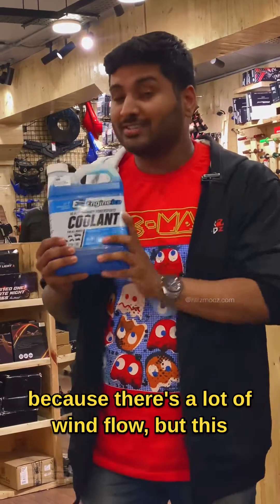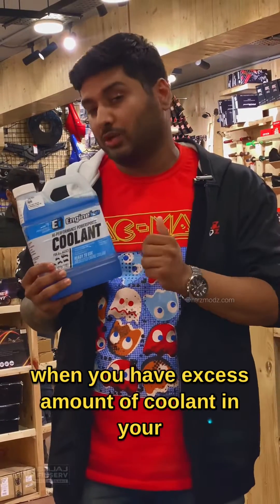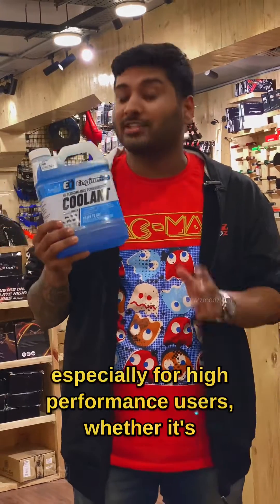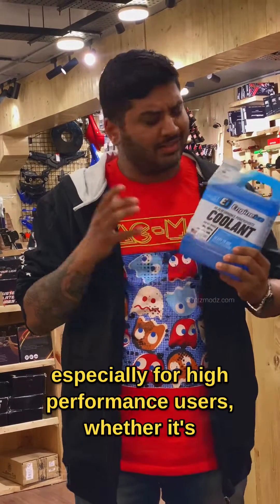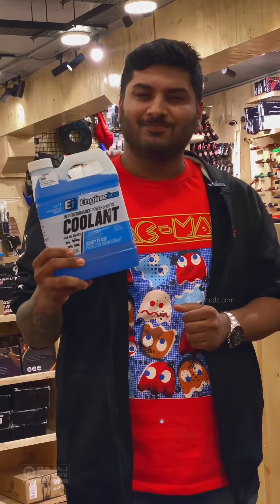But this is actually a saver for most of the times when you have an excess amount of coolant in your tank and it boils and overflows — none of that will happen with this. Especially for high-performance users, whether it's a car or a motorcycle, we've got you covered here at Level. I'll see you guys, thank you.